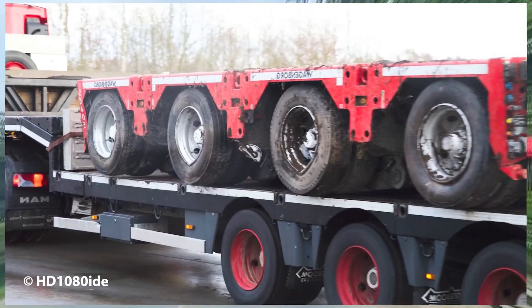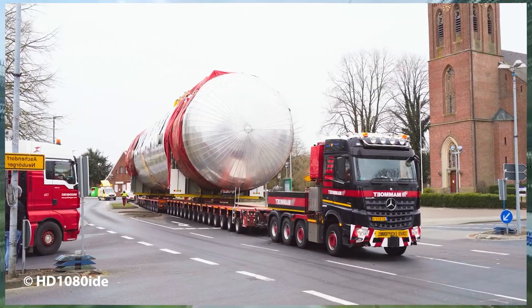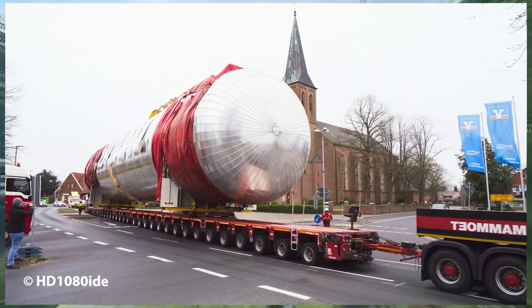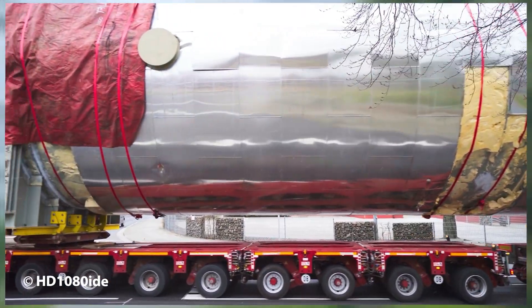The sheer size of the fallen load made the scene both shocking and unforgettable. Thankfully, despite the scale of the accident, no one was injured — a small relief in an otherwise disastrous haul that underscored the enormous risks involved in transporting such heavy and unwieldy equipment.